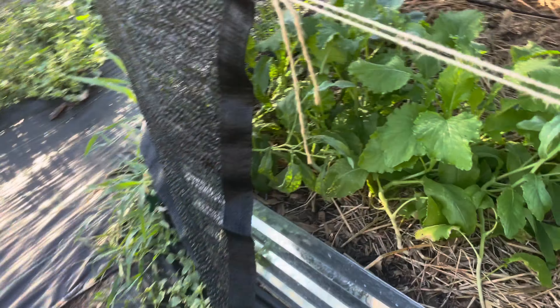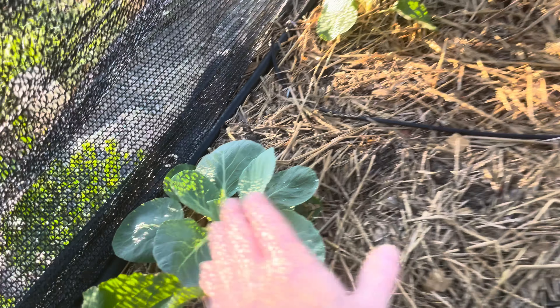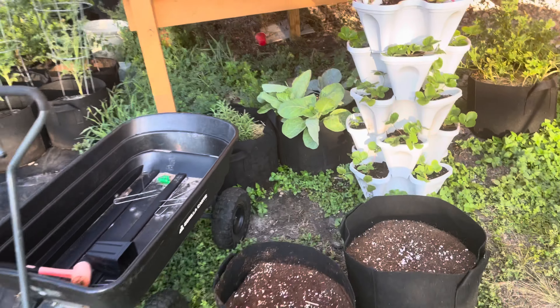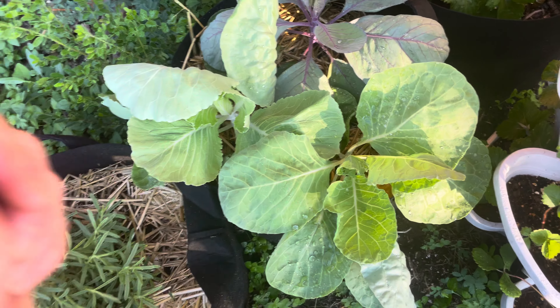Look at that cabbage — look at the size! I'm going to come over so you guys can see it next to my hand. That's the biggest one. You can see the size of the leaves next to my hand.